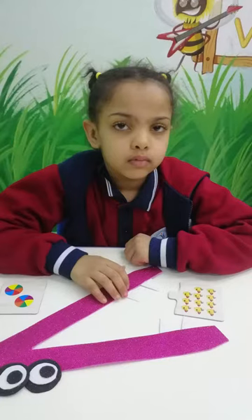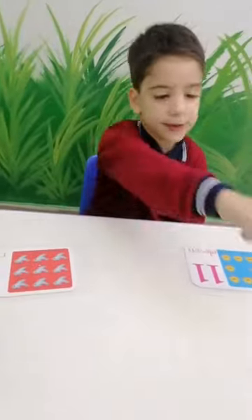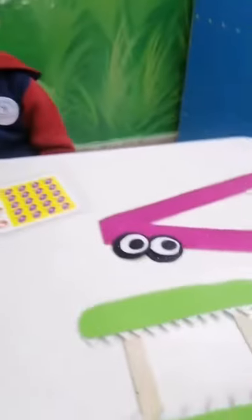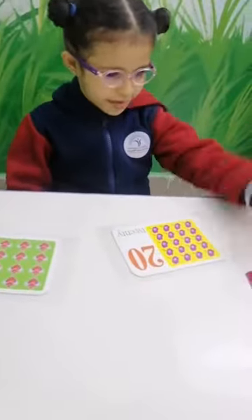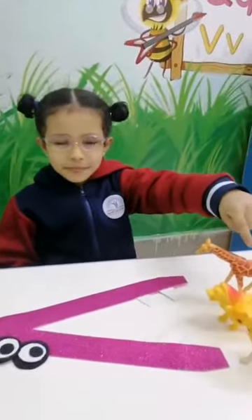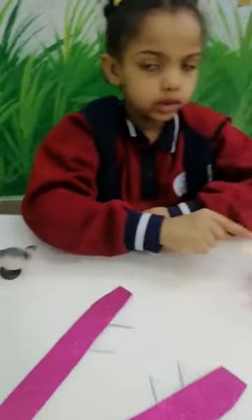Which sign do we use here? That's right! Eight is more than four! Which sign do we use here? That's it! Three is less than six! And what about these numbers? They're the same! So we use an equal sign!